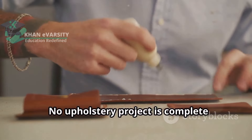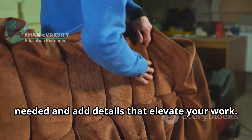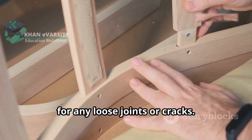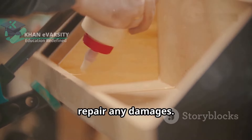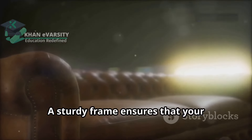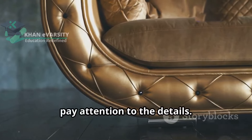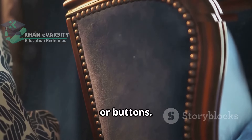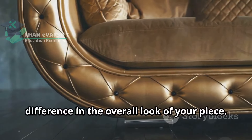No upholstery project is complete without the finishing touches. This is where you address any repairs needed and add details that elevate your work. Start by inspecting the frame carefully for any loose joints or cracks, then tighten screws and use wood glue to repair any damages. A sturdy frame ensures that your upholstery will last for years to come. Next, pay attention to the details — this might include adding decorative nails, piping or buttons. These small additions can make a big difference in the overall look of your piece.